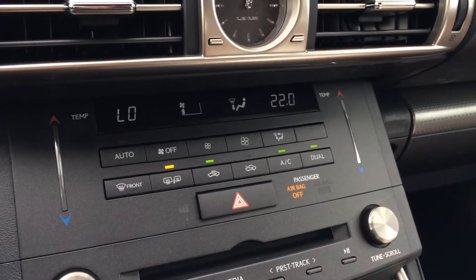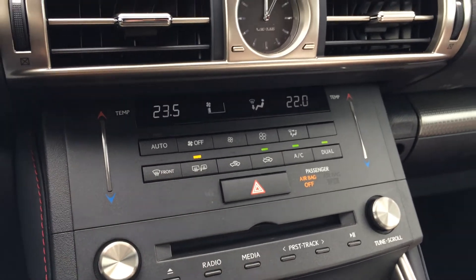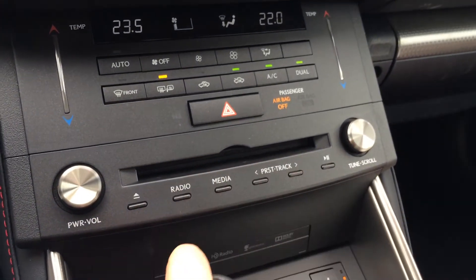There's an analog clock and dual zone climate control with AC. You've got a touch panel for the temperature, front to rear defrost, and the side mirrors are heated. There are also shortcut buttons for audio.